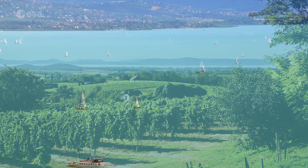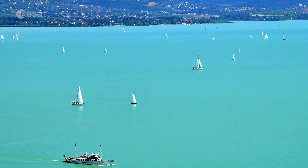The mountainous northern region is known for its wine, while popular tourist towns lie on the flatter southern shore.